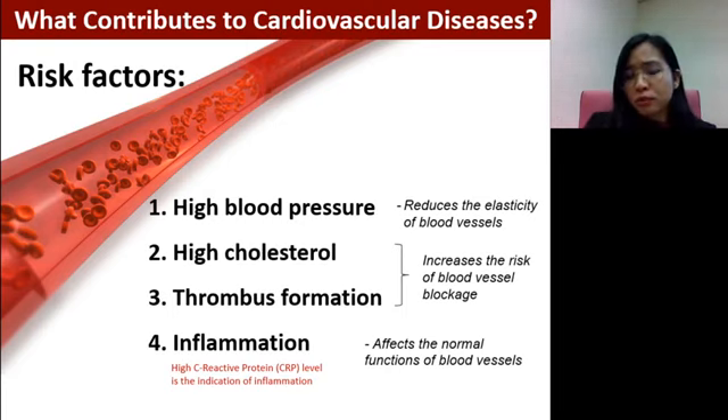People with high blood pressure may have blood vessels that have lost their flexibility or elasticity. High cholesterol means the cholesterol level in the bloodstream is more than normal, which may increase the risk of plaque build-up and vessel blockage. Thrombus formation is the formation of blood clots due to internal bleeding within the blood vessel, which may also lead to blockage and eventually cause stroke or heart attack.